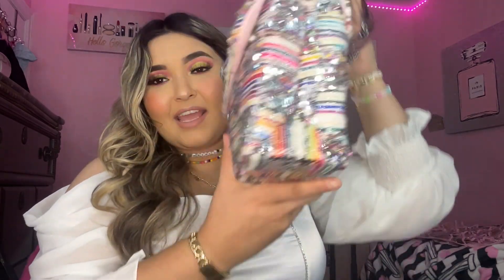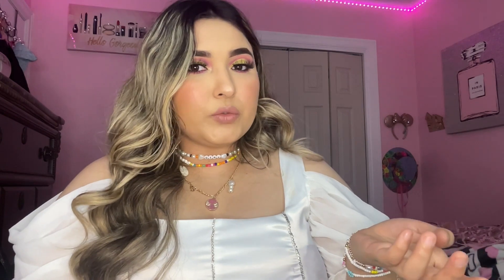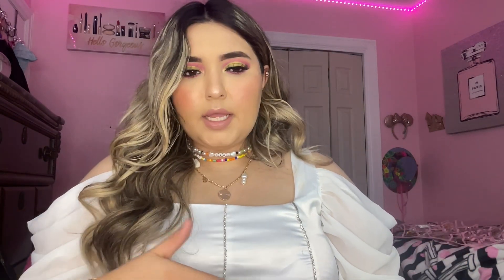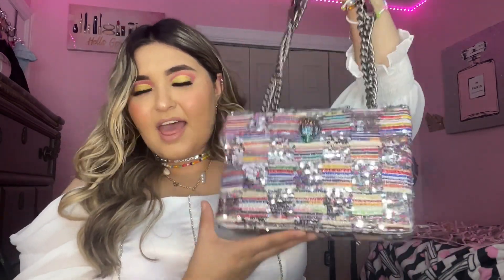Hello guys and welcome back to my YouTube channel. I'm doing a 'What's in My Bag' because I did one last year and I'm trying to do them every year. My goal is to do one at the beginning of the year, like now, and then one at the end in December.